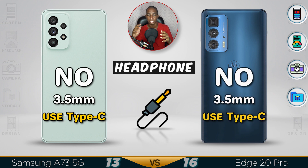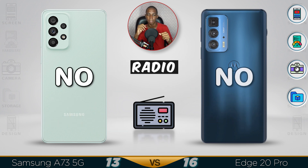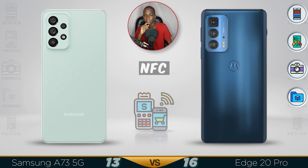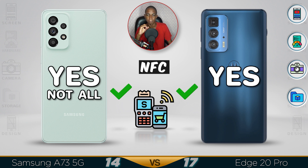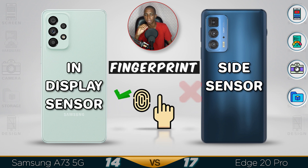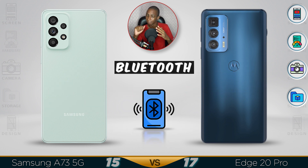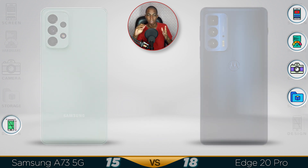Neither device has an earphone jack or radio support. NFC is available on both devices. The in-display fingerprint sensor on the Samsung is much better; the Motorola Edge has a side sensor, which is not as good. Bluetooth is faster on the Motorola Edge at version 5.1. Overall, the design win goes to the Samsung.